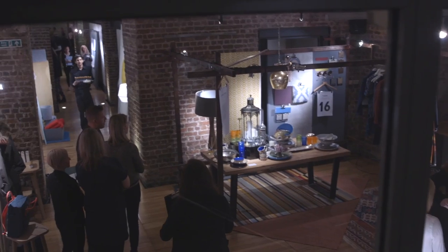Hi, I'm Steph from House to Home and I'm here at the John Lewis Trend event to find out the big looks for next season.